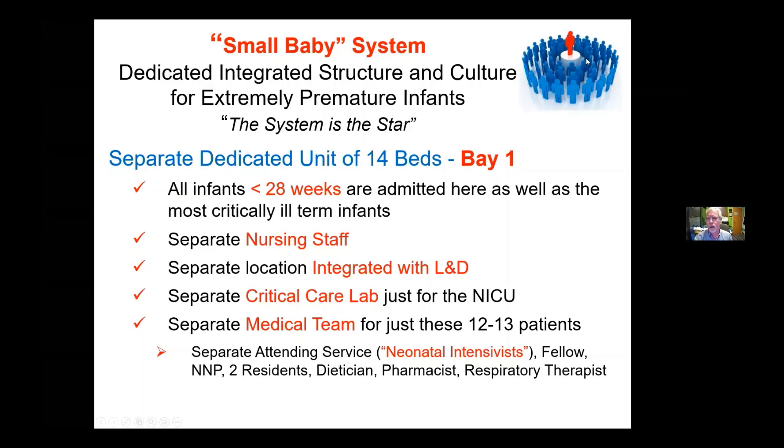The system is the star, and the system is all these people here. This is not the neonatologist — this is the baby and the family. They're here. The neonatologist is just one of the many members of this team.